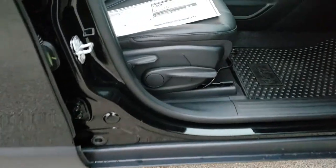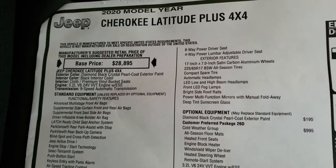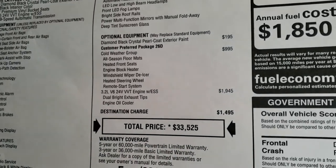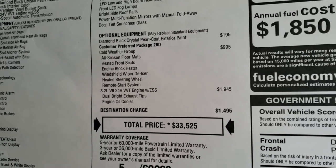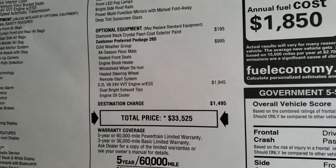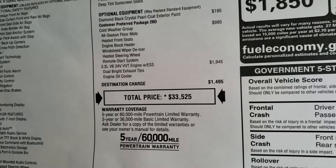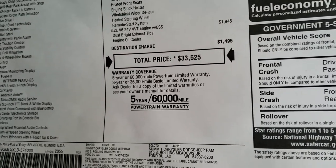Taking a look at the original buyer's guide — it's a 2020 with the Latitude Plus package. Optional equipment includes diamond black crystal pearl for $195, the cold weather group which gives you heated seats, heated steering wheel, all-weather floor mats, and engine block heater and windshield wiper de-icers for $995. The 3.2 liter V6 engine is a $1,945 option, for a total of $33,525.